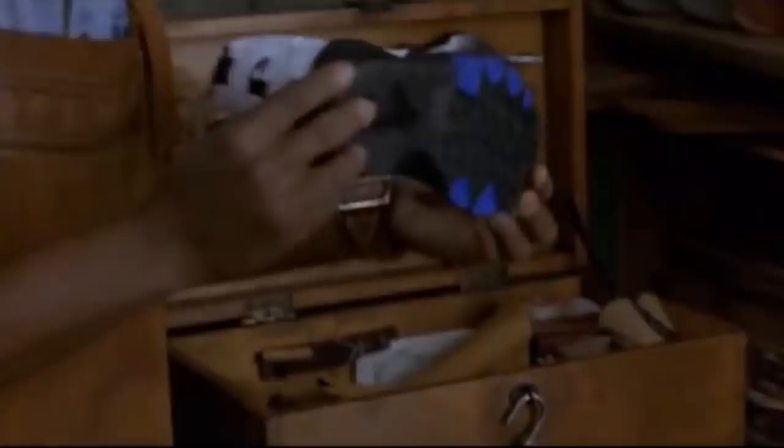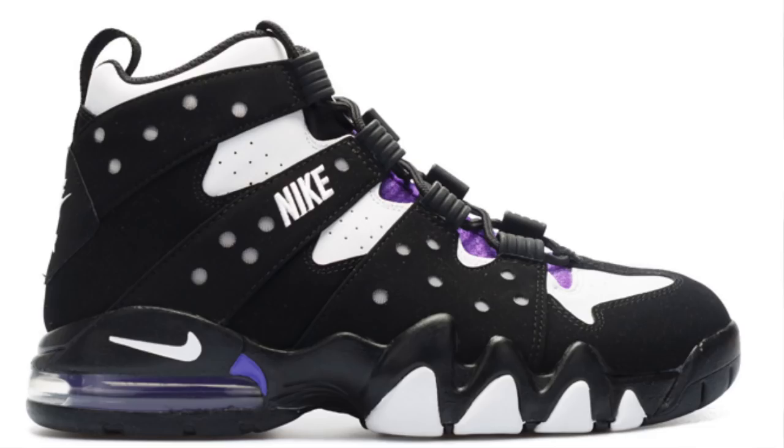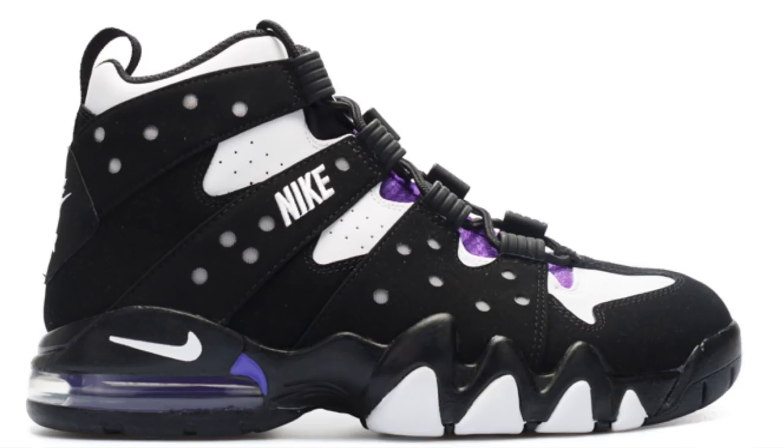The shoe gets shredded, and it actually says Parrish on it, which is the last name of the family in the movie. But it's really a direct ripoff of the Nike Air Max 2 CB Charles Barkley's. That sneaker model actually released in 1994, so it was fitting that it was in a movie that released in 1995.